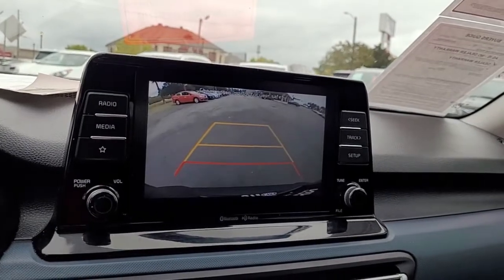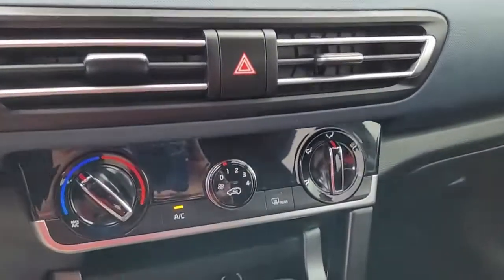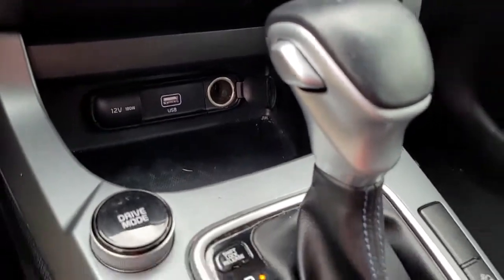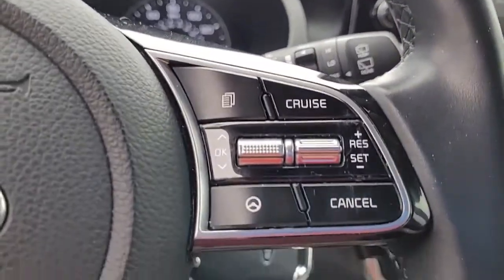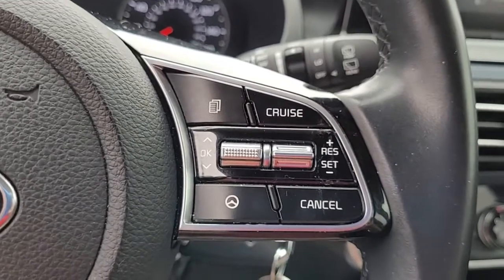It does have a backup camera, and it is an AM-FM stereo system. I wanted to give you an opportunity there real quick to hear the quality of the stereo sound.